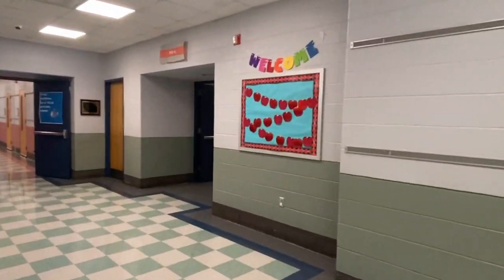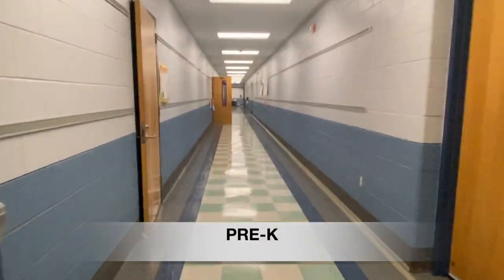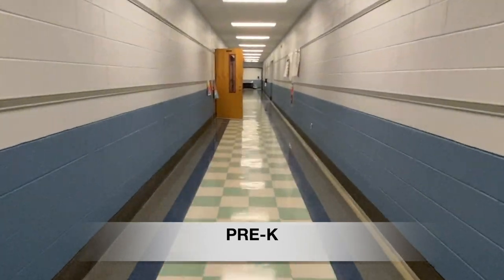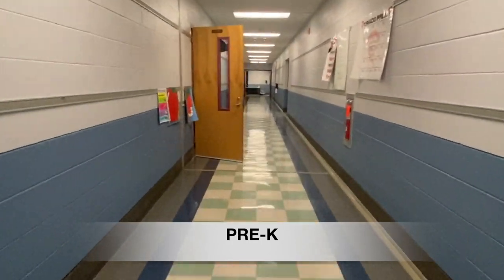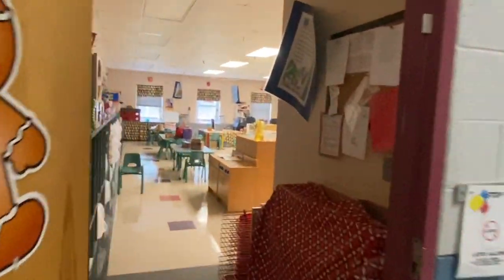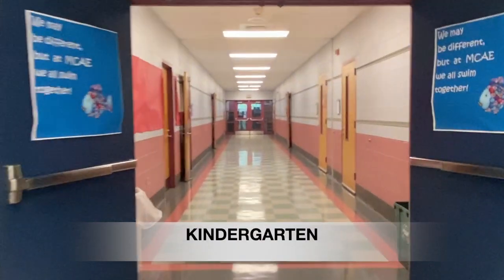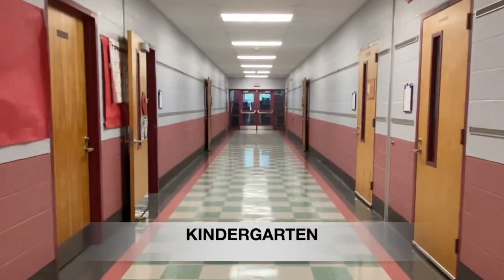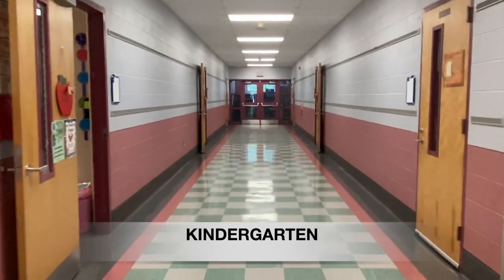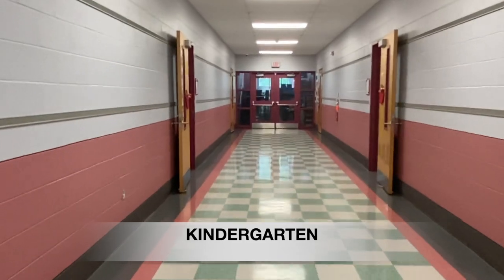As we make our way past the cafeteria, our first hallway to the right is our pre-K wing. Just past pre-K you would find our kindergarten wing. Kindergarten has seven classrooms.